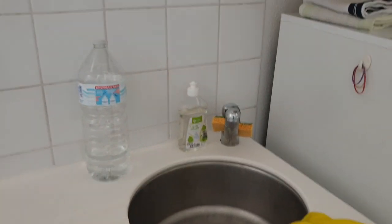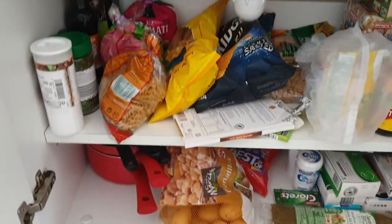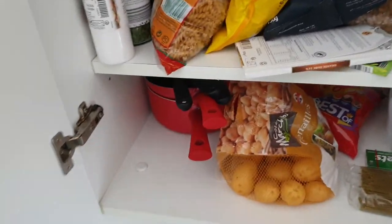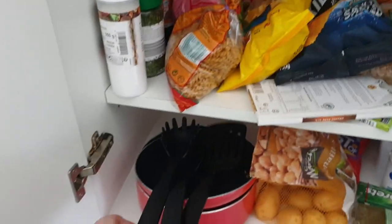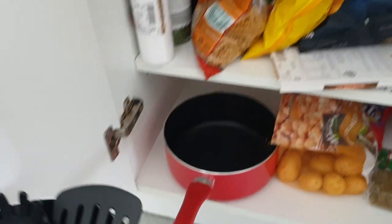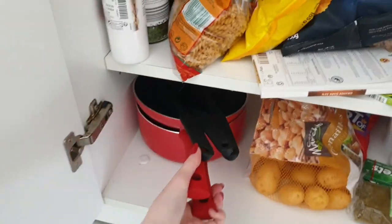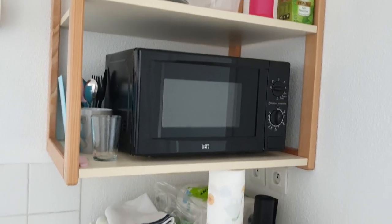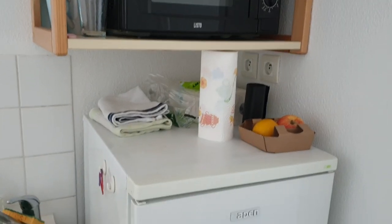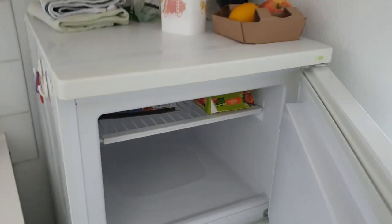There's an option to order a welcome kit which includes pots, sheets, towels — just basic stuff to get you started. I brought a lot of utensils with me so that I didn't have to buy as much. For example, I brought a knife and a chopping board and just a few snacks.